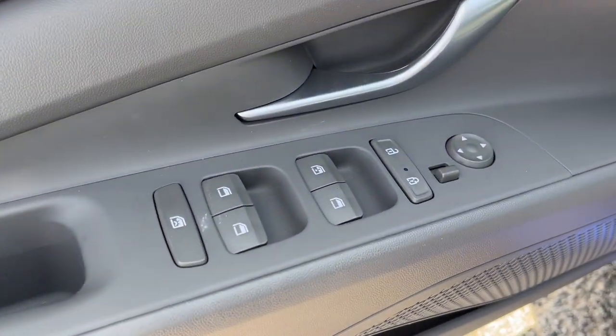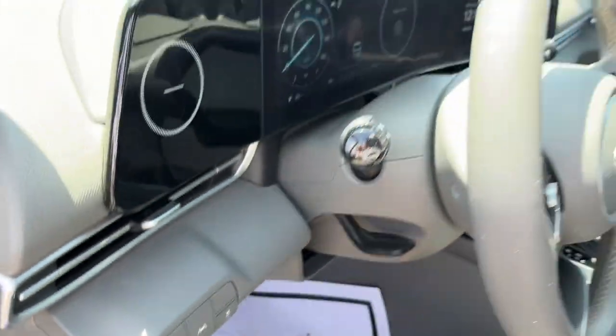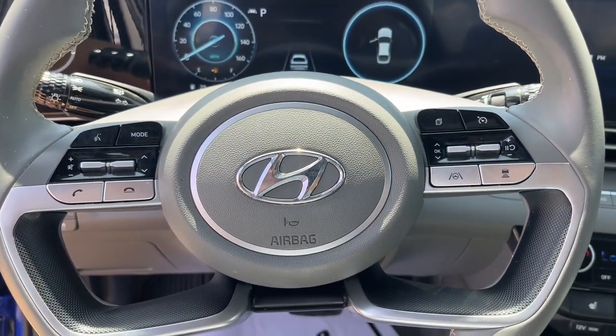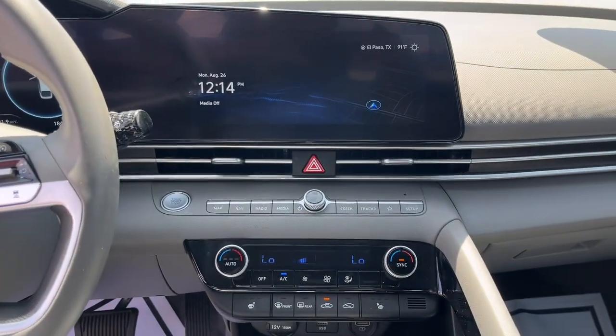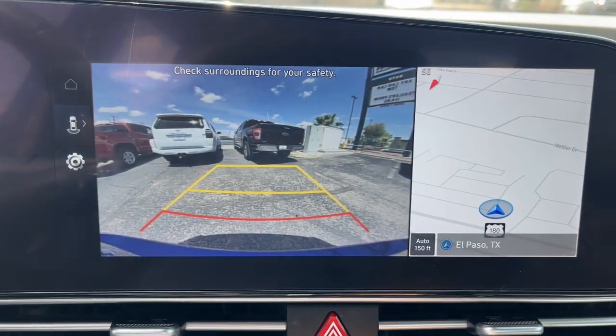The following are some of this vehicle's highlighted options: convenience package, Apple CarPlay and/or Android Auto, wireless charging station, pre-collision system, keyless entry, backup camera, heated mirrors, satellite radio, dual zone AC, and heated front seat.